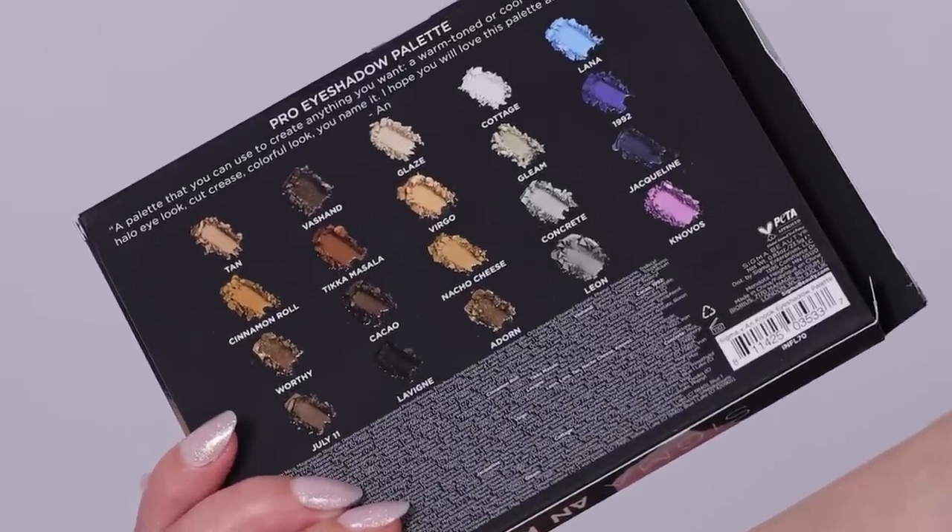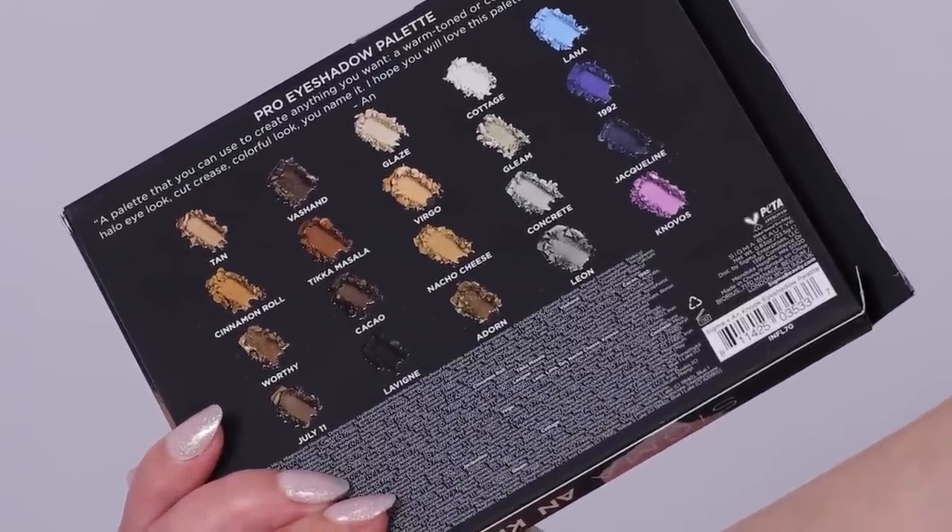On the back side of the packaging, you can see a little note that I left. At the top it says Pro Eyeshadow Palette — that's the name of the palette. And I left a little note which says: a palette that you can use to create anything you want — a warm-toned or cool-toned smoky eye, a halo eye look, a cut crease, a colorful look, you name it. I hope you will love this palette as much as I do. That was kind of my vision with this palette: I want you to be able to do a lot of different looks with this.